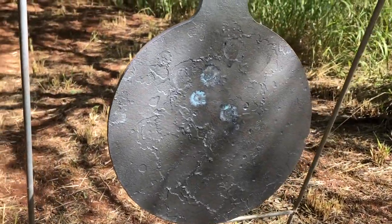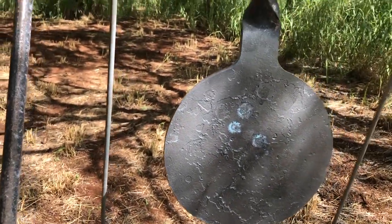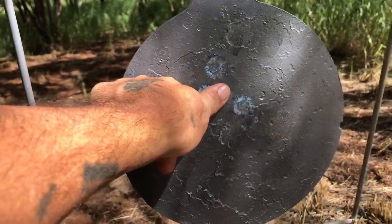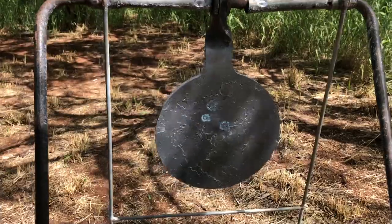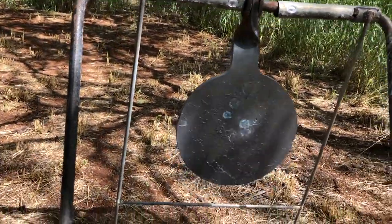320s at 100 yards. I can live with that. Killing deer all day long.